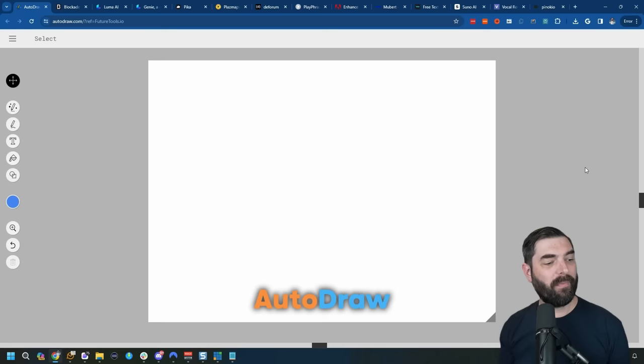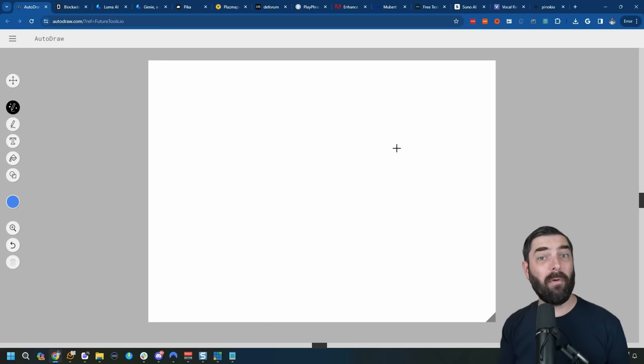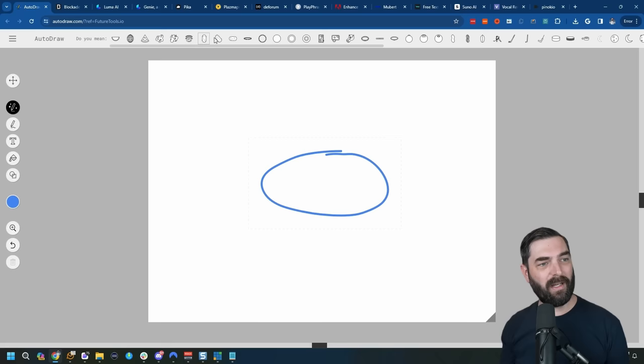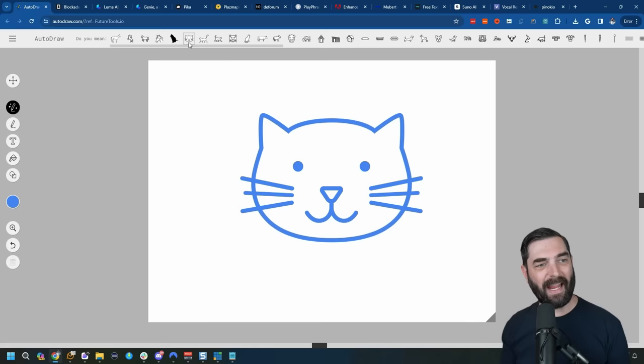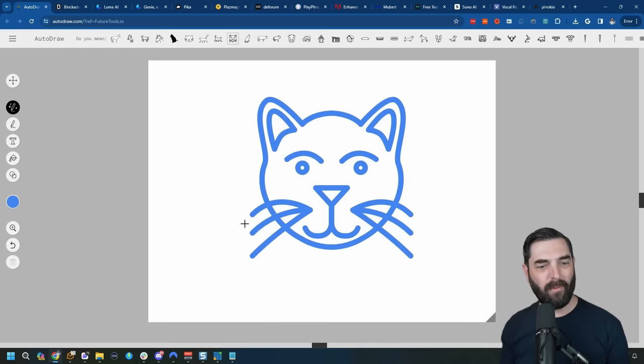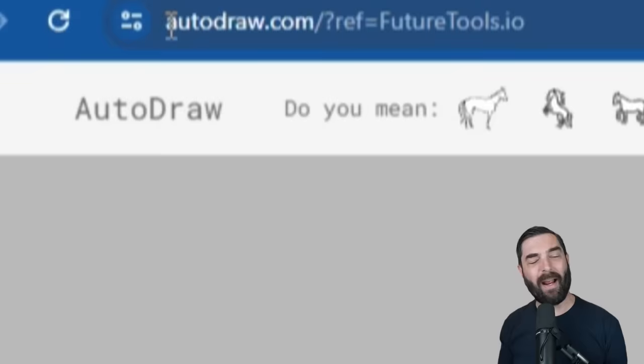Next, let's talk about Auto Draw. This is another one from Google — you can think of it like autocorrect, but for images. Let's say I want an image of a cat but I'm really bad at drawing cats. I draw a little circle and at the top it starts giving me images with 'did you mean.' I keep drawing — adding a head, ears, legs, a nose with whiskers — and it now knows I'm trying to draw a cat. I can select one of its cat options and have it automatically generate a better drawing of a cat for me. Find this at autodraw.com.